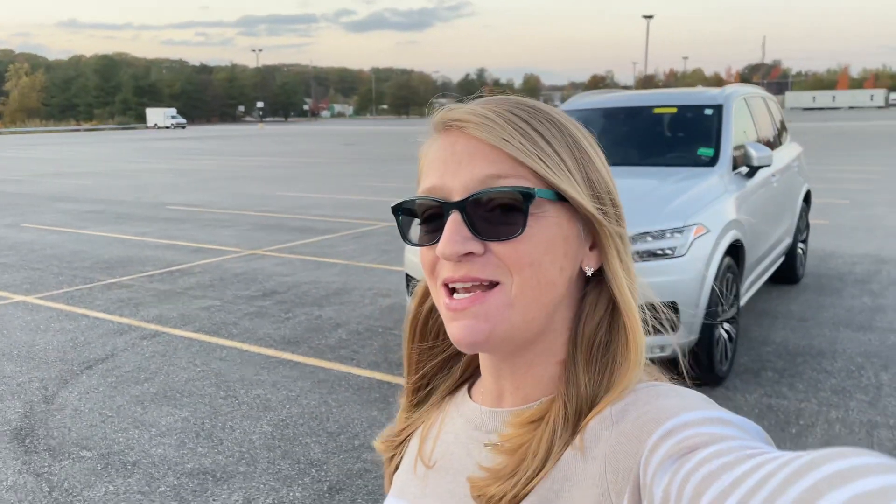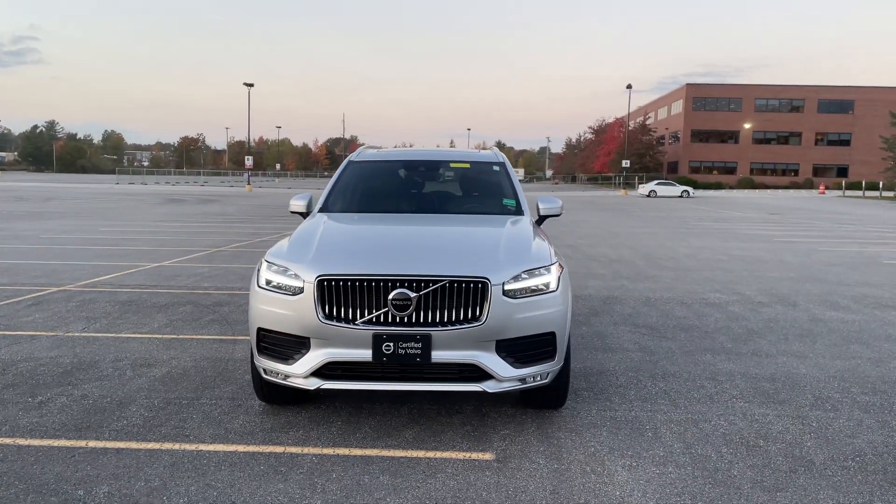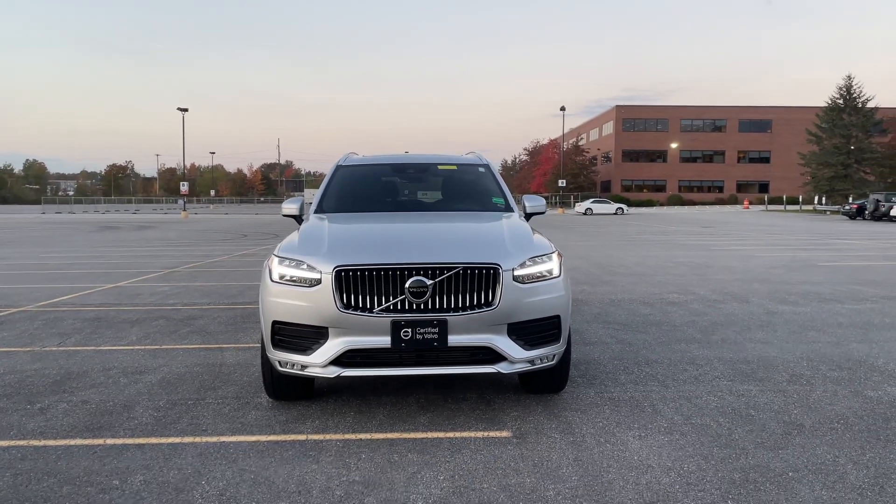Hey there, Heather here from Portland Volvo with a certified pre-owned 2020 Volvo XC90 T6 Momentum in bright silver metallic with a charcoal leather interior.